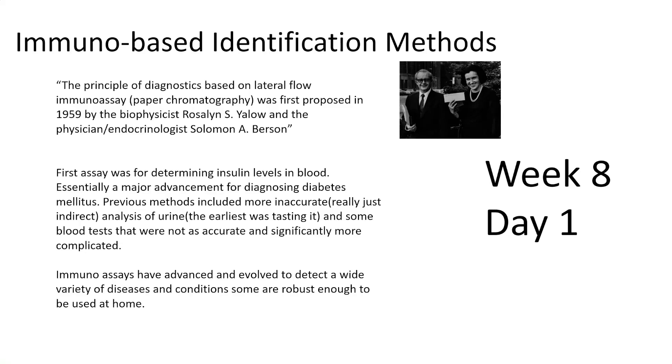Rapid immunological tests are a way of manipulating immune system products to leverage their high-binding ability to determine if somebody is ill with a disease. The first type we'll use in lab is called a lateral flow immunoassay, basically what we call an ELISA test — an enzyme-linked immunosorbent assay. The first ELISA was proposed by biophysicist Rosalind Yalow and physician-endocrinologist Solomon Burson, who won about a $30,000 grant at the time.